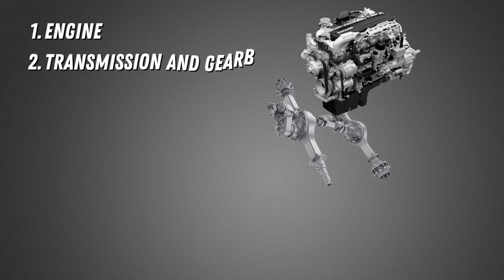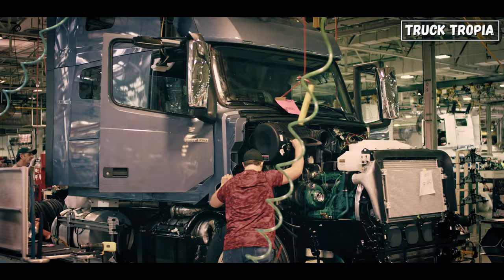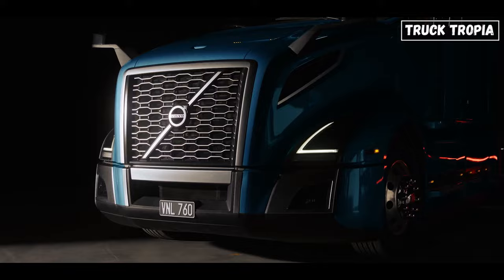In this video, we'll take an in-depth look at the crucial components that make up a semi-truck, highlighting their functions and importance in the overall operation of these massive vehicles. Whether you're a truck enthusiast or simply curious about the inner workings of these machines, you're in for an informative ride.